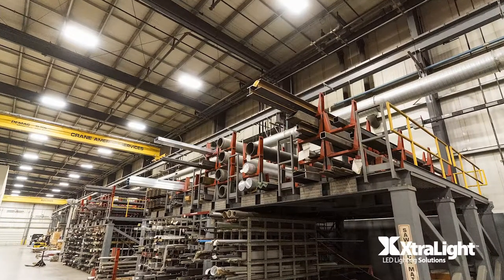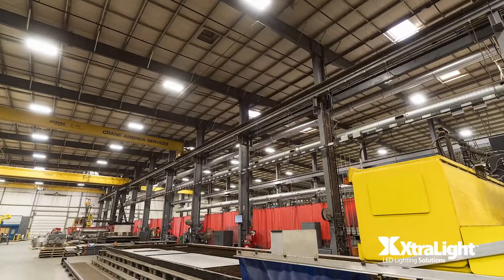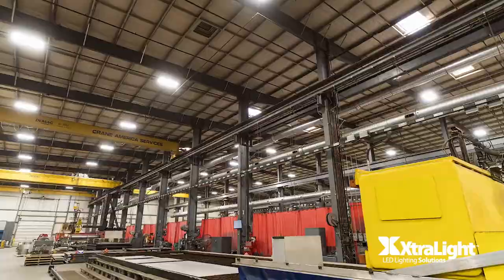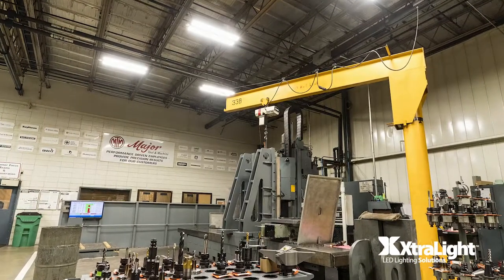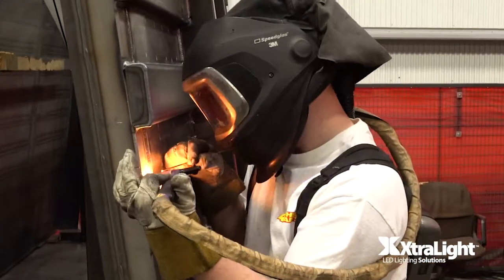Before the installation, light levels on the facility's manufacturing floor were dark and difficult for employees to do their jobs efficiently. After the installation, light levels increased upwards of over three times. And now, employees can see better, inspections go easier, and the work process can continue without any limitations.